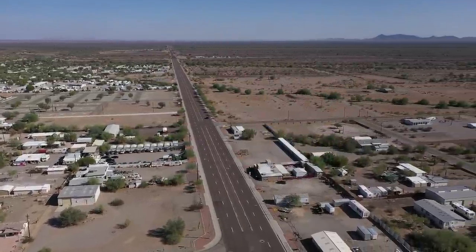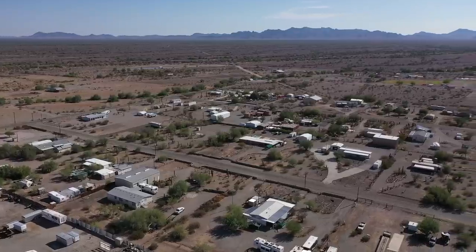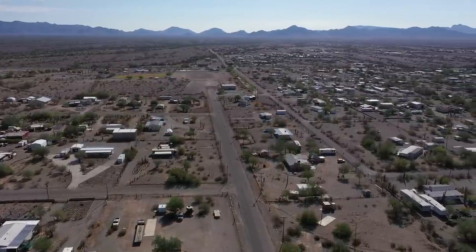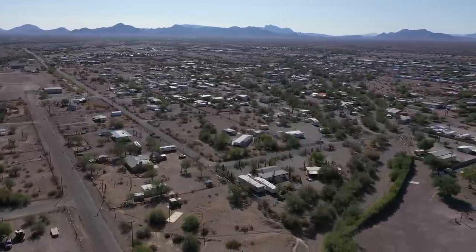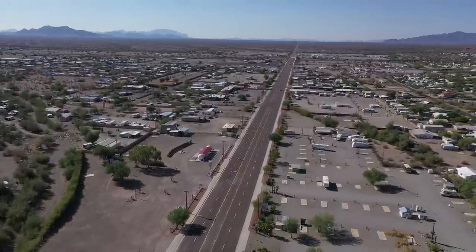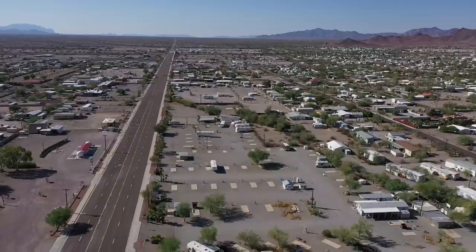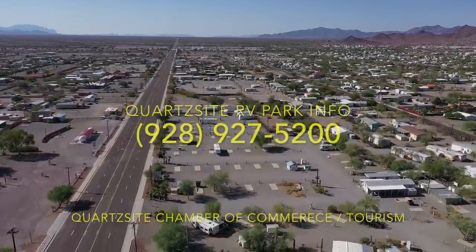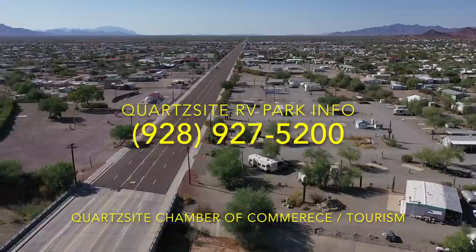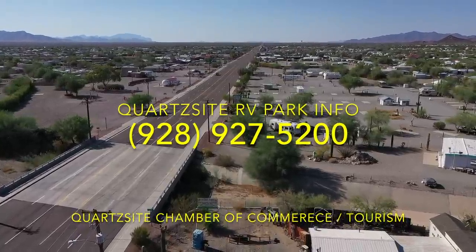That's looking up Central, and we're about halfway up Central towards Tyson Street. That street right there is Chandler. Quartzsite ain't that big of a town. That's looking off towards the south, but once again, there's RV parks everywhere. Probably the best thing to do is call the Chamber — I'm going to put their number up here towards the end of the video, because a lot of these parks belong to the Chamber of Commerce and they'll mail or email information directly to you.